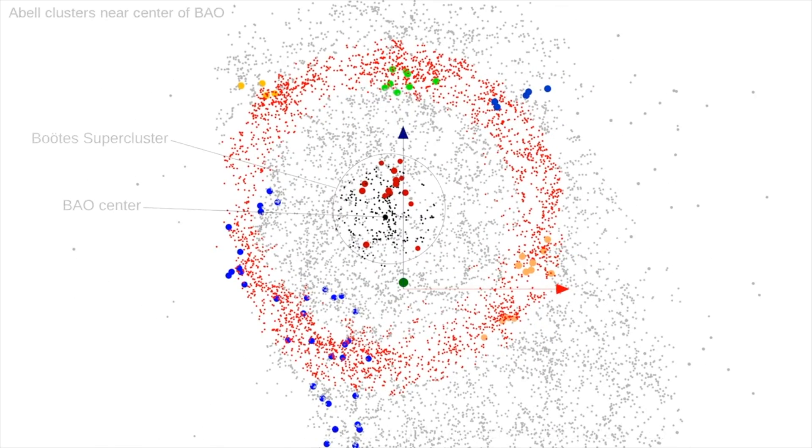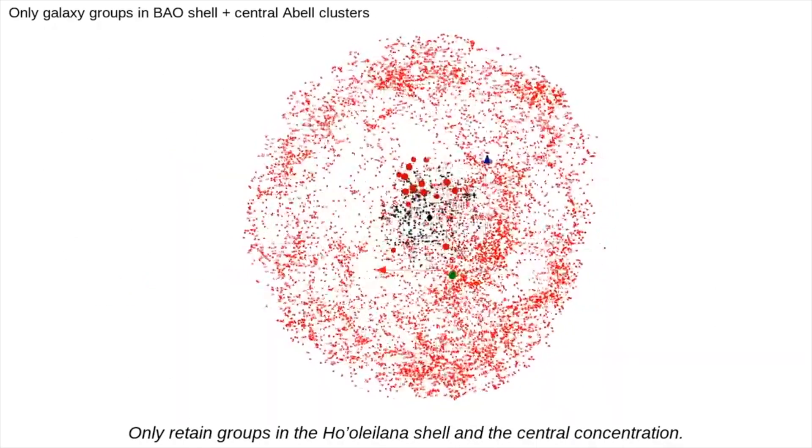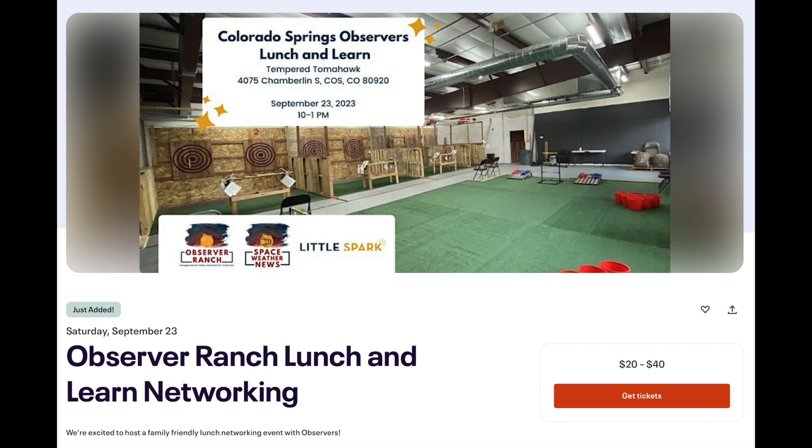While astronomers may have great confusion about everything from individual nova events on stars to the universe timeline to what has shaped that universe's form over the eons, they are getting very good at mapping what's there now.